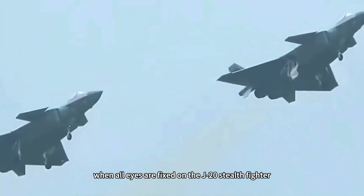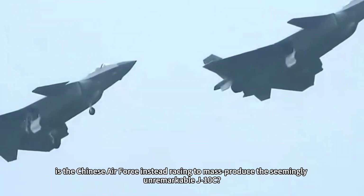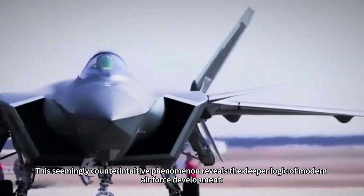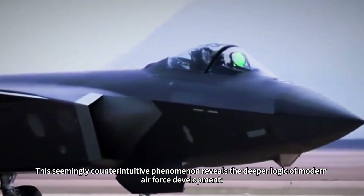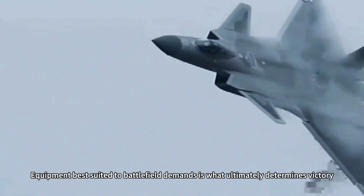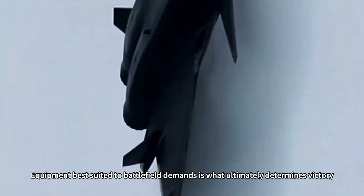Why, when all eyes are fixed on the J-20 stealth fighter, is the Chinese Air Force instead racing to mass-produce the seemingly unremarkable J-10C? This seemingly counterintuitive phenomenon reveals the deeper logic of modern Air Force development: the most cutting-edge weapons are not necessarily the most urgent. Equipment best suited to battlefield demands is what ultimately determines victory.